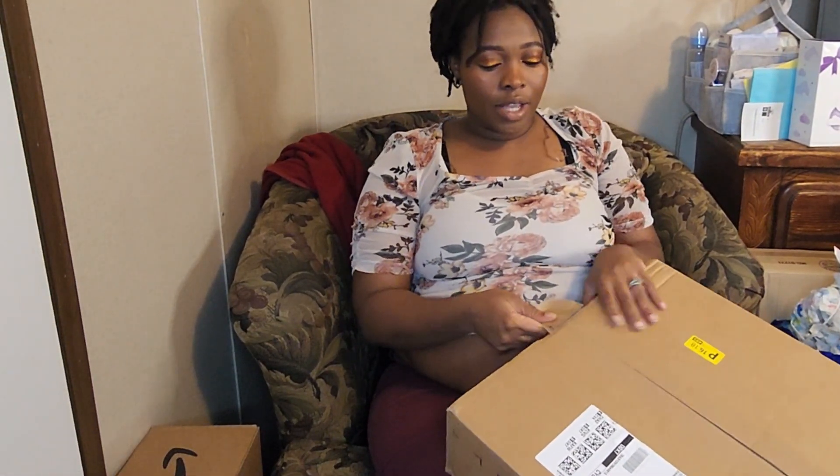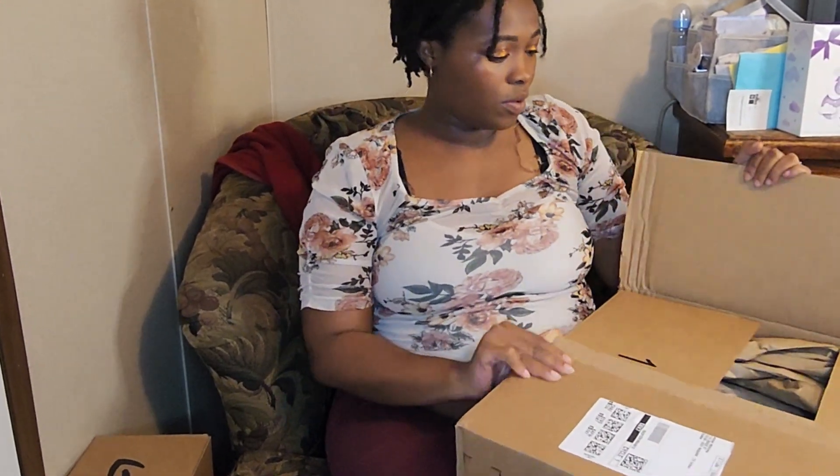If you don't know, I did both an Amazon and a Walmart registry.